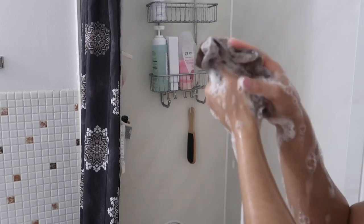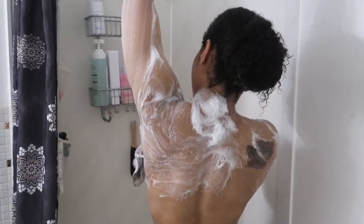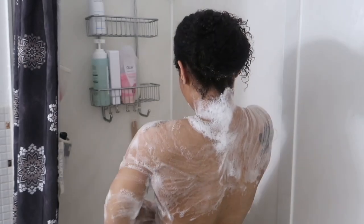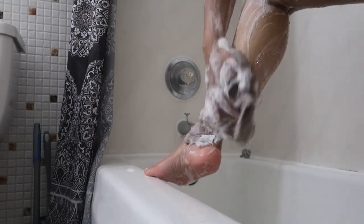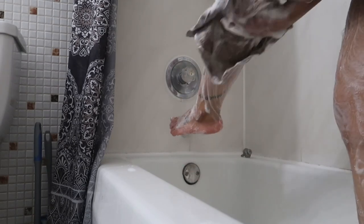What surprised me the most was how well it lathered up still, being a cream base — look at that! The body wash was definitely one of my favorites out of the entire collection. My first favorite was the scrub, just because it surprised me how soft it was and how evenly it spread across my body.